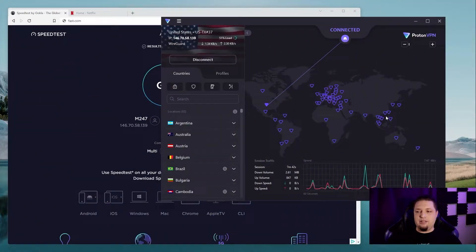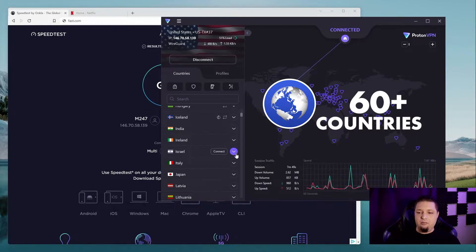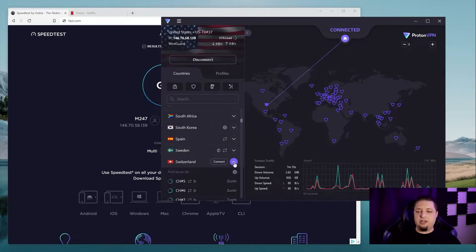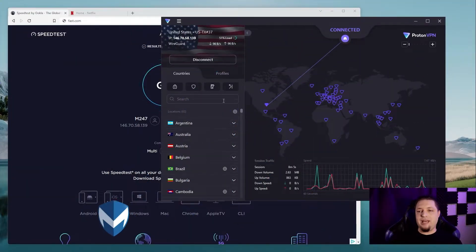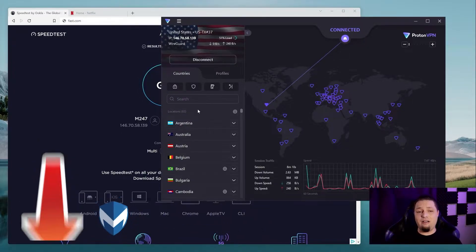So this is the ProtonVPN app. Once you've signed up and paid for it, you can connect to one of 60-plus countries with various servers in every country. You'll also notice some free servers in the mix — don't use those. They're for the ProtonVPN free plan, which is decent but kind of slow because lots of people are using it. I am on the unlimited plan, which gives me all the good stuff ProtonVPN and ProtonMail has to offer.